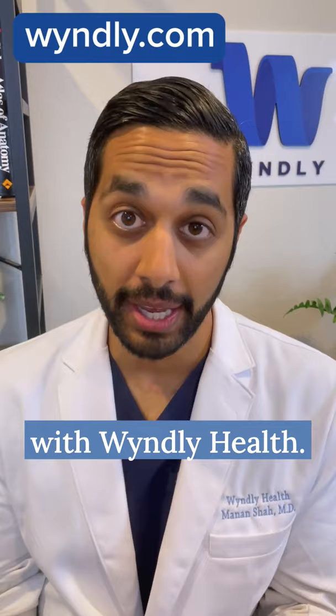How do you get rid of a cat allergy? I'm Dr. Manan Shah. I'm an ENT and allergist with Windley Health.